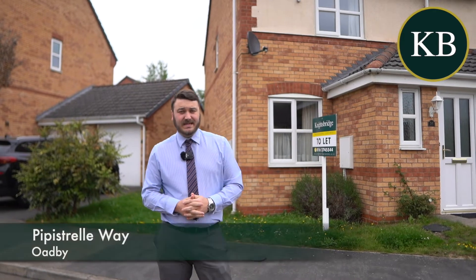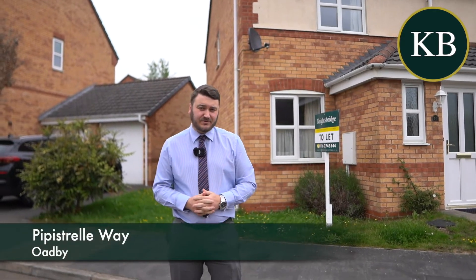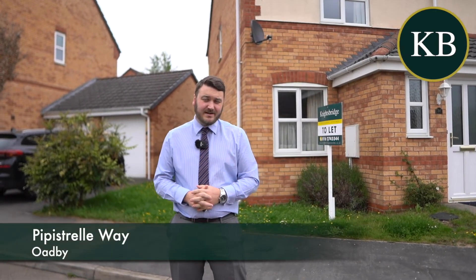Hello, it's Ryan from Knightsbridge Professional Lettings. Today I'm on Pippi Strauwe in Oadby to introduce a lovely two-bedroom semi-detached property coming to the market for rent.